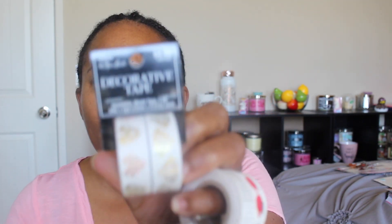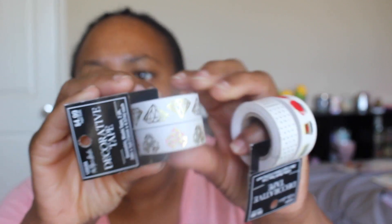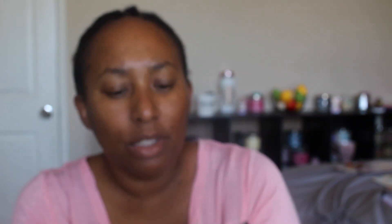Next I got more washi tape — this comes in a roll of two and I believe it was on sale at Hobby Lobby. It has gold diamonds on it as well as hearts with gold and pink. This was $4.99 but I got it on sale. Then another two rolls from Hobby Lobby — this one has coffee cups on it.